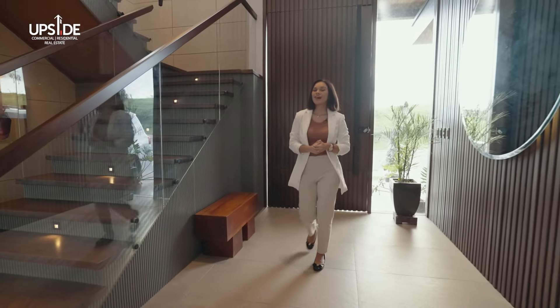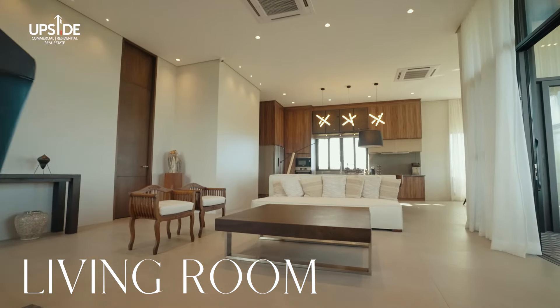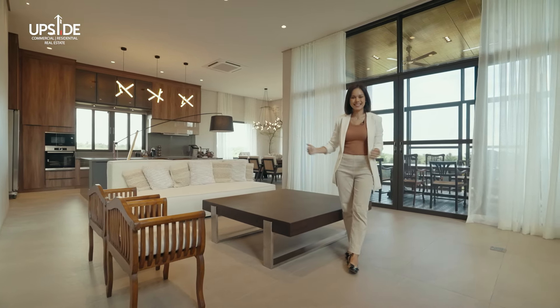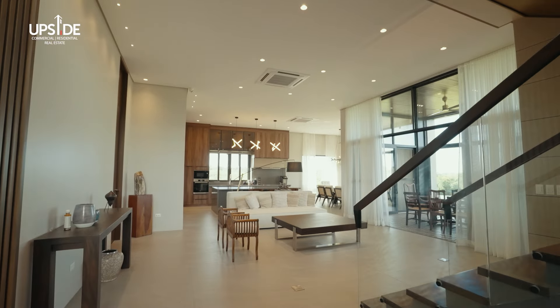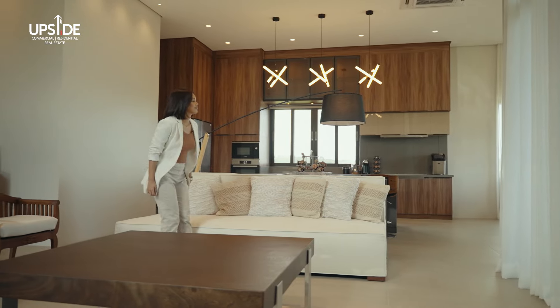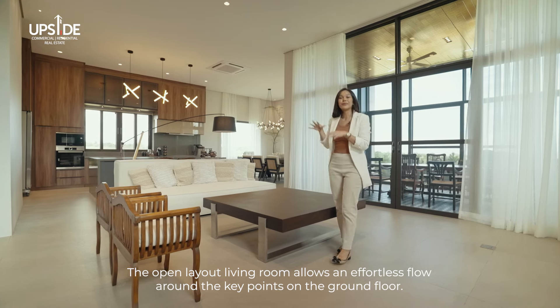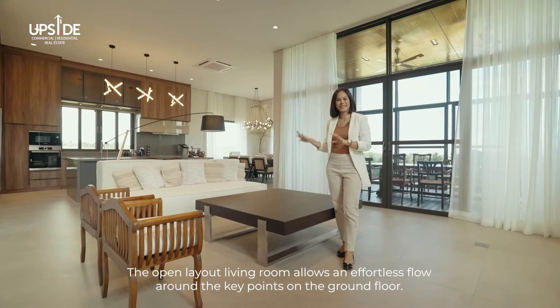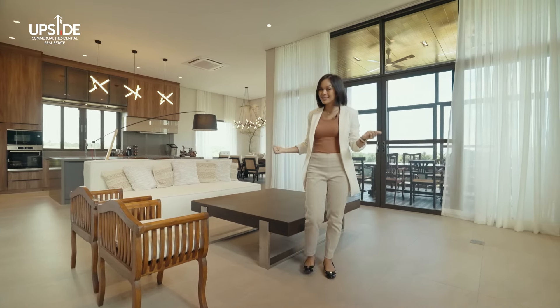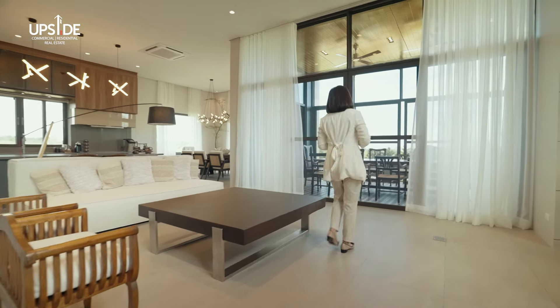Now we head on to the living room. As we enter, you will notice the open layout of this space and the amount of natural light that just comes in and brightens it up. I love the open layout because you can easily see everybody and what everybody's doing at the same time. And if you have guests over, you can easily spill over to the Lanai.